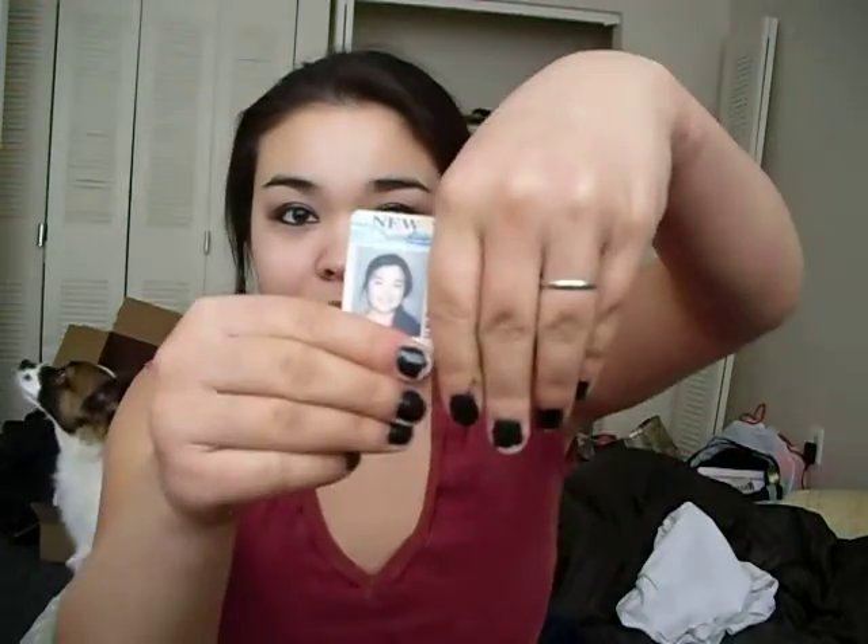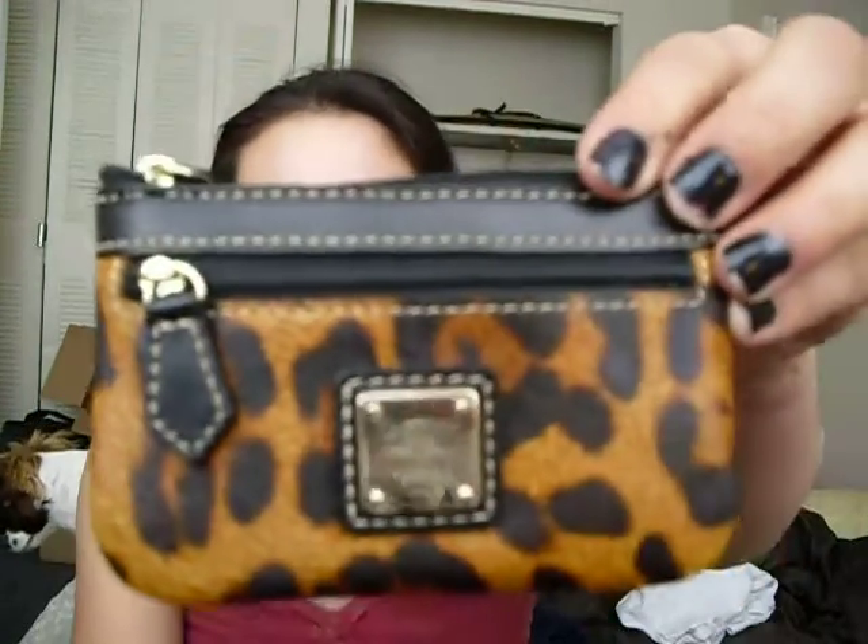This is my license — look at me. It's a lot better than the other one; the other one I look like I've got, like, 50 chins. Cash, military dependent ID, more cash. I love this thing — it's freaking cute. I love animal print, especially like cheetah and leopard. Two checkbooks: one for me — well, not one for me — one for my husband, and he has to reorder some. And then I have our joint account one.